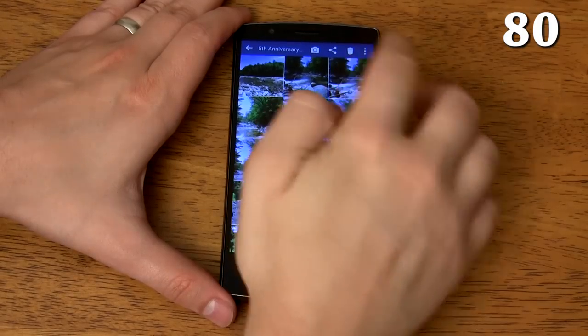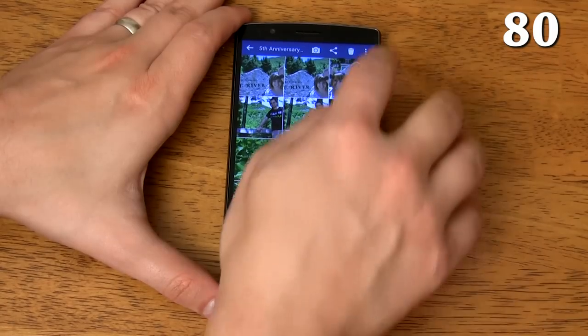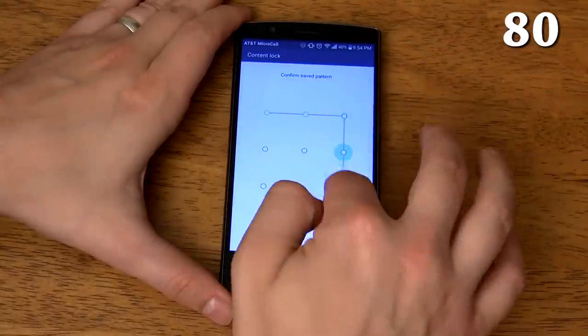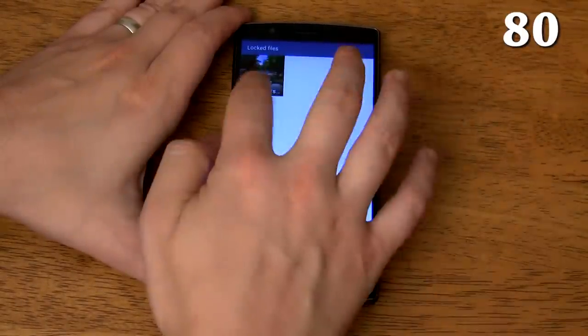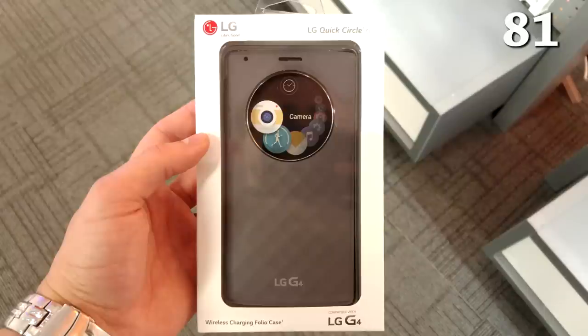The front-facing camera has real-time HDR which makes for great selfies even when the sun is directly behind you. You can lock sensitive family photos, videos, or memos behind a password or pattern. To view your locked photos, just tap the three dots in the upper right corner, then tap 'Show locked files' and enter your password or pattern.